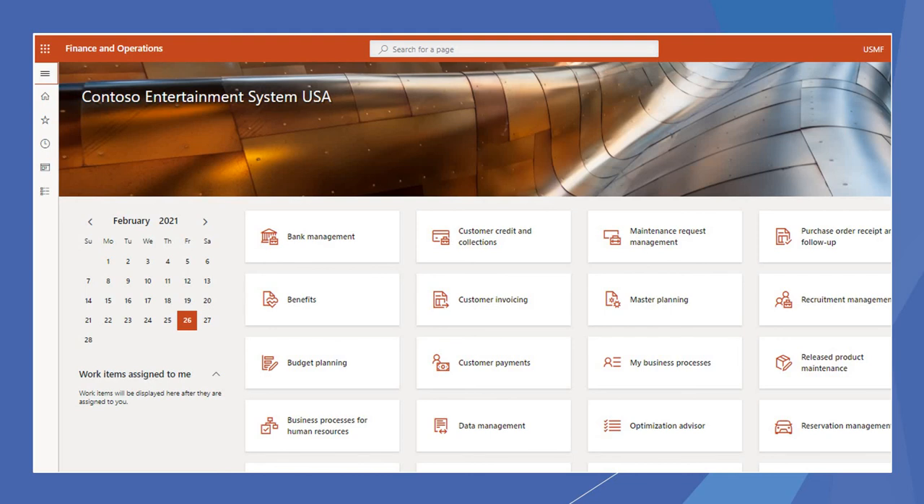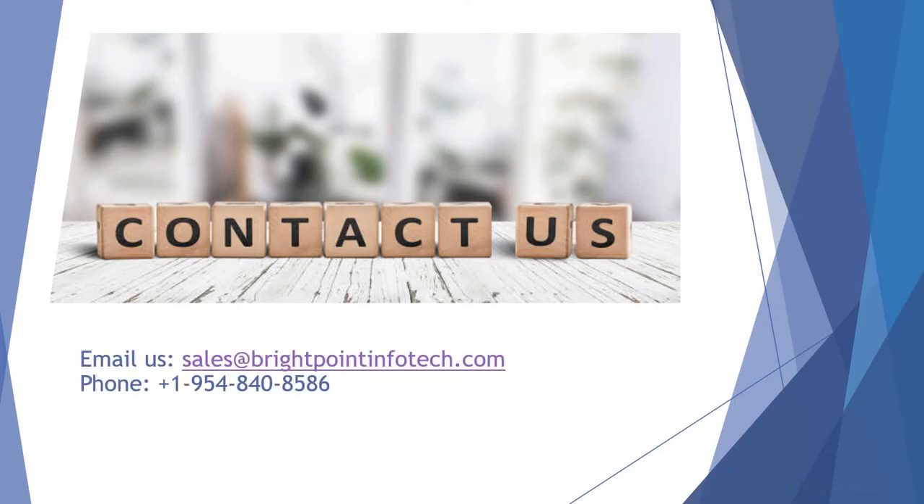This is how the home and dashboard looks in Finance and Operations for a user. Interested in talking to us? Contact us at sales@brightpointinfotech.com and on the number provided below.